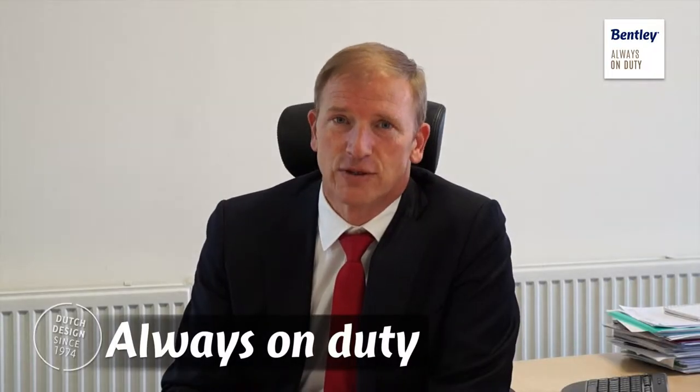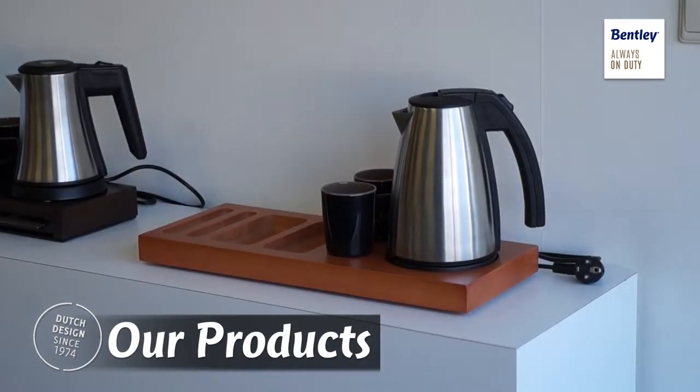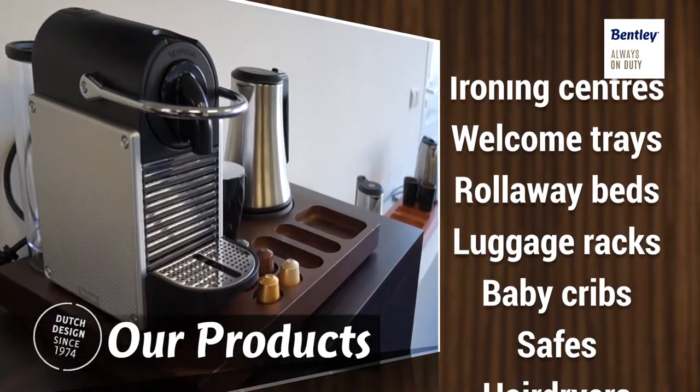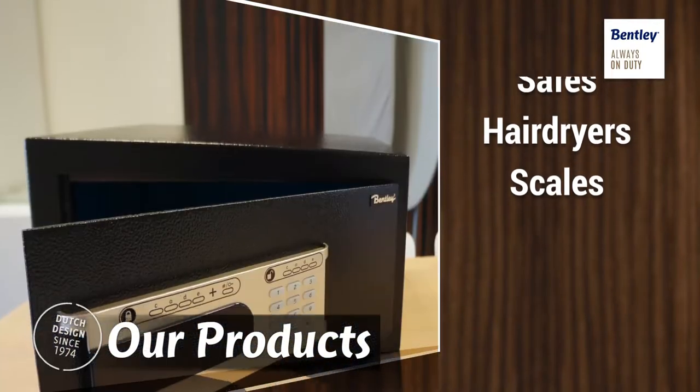Our team is always on duty. Our products are designed keeping guests, housekeeping and investors in mind.